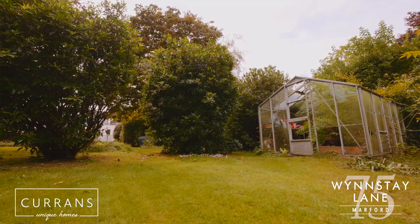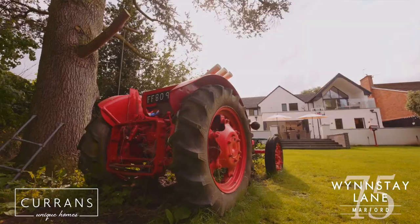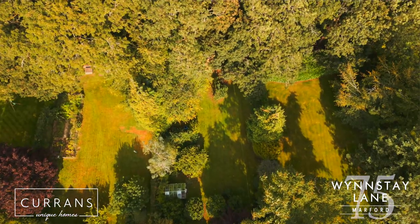It's beautiful and mature and has got so much to offer. It's actually a children's paradise. And I love that as you walk further down the garden, you actually come to woodlands at the end.